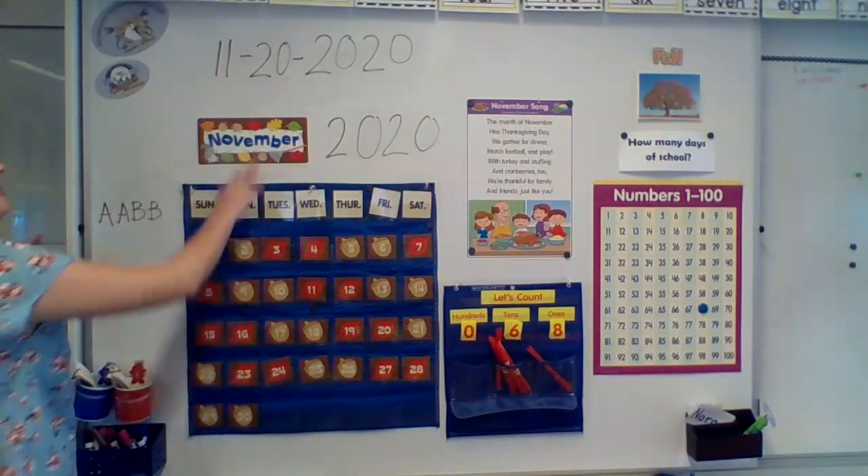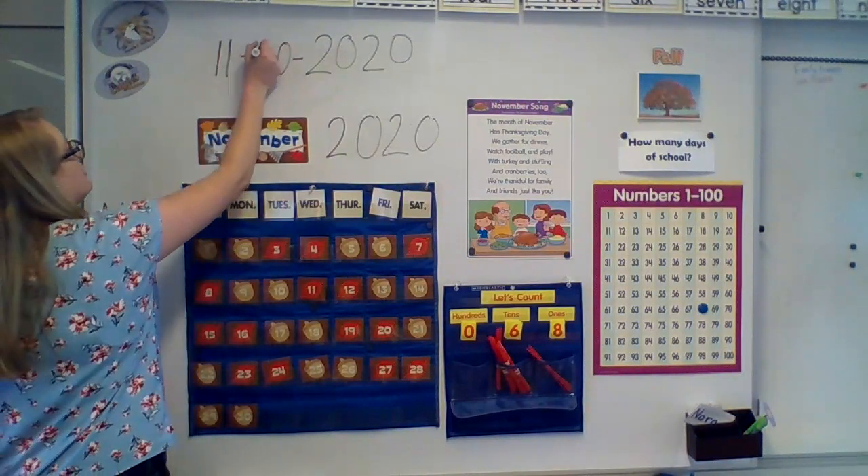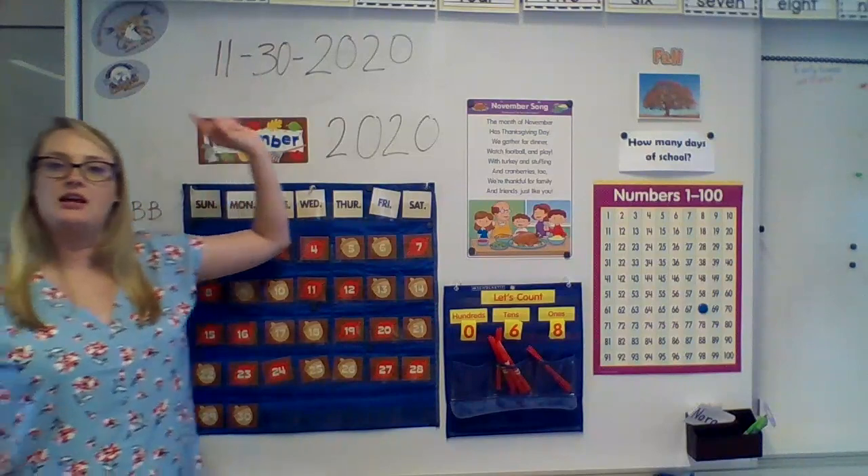If someone said, what's the date? You could say 11, 30, 2020.